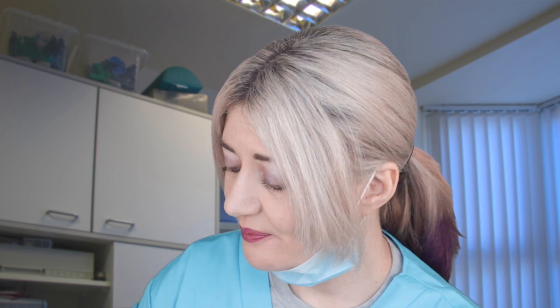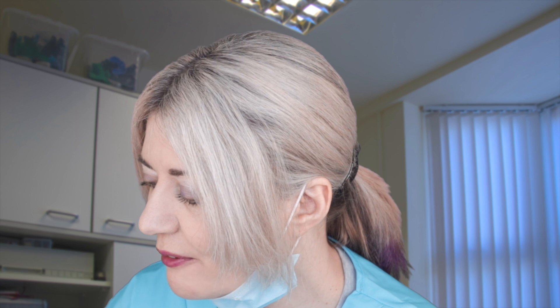Oh hi there, how are you? Great. Well, today is exciting for you, isn't it? Because you get your dental aligners today. Yeah, I know you've been waiting a while for them. So they're all here.